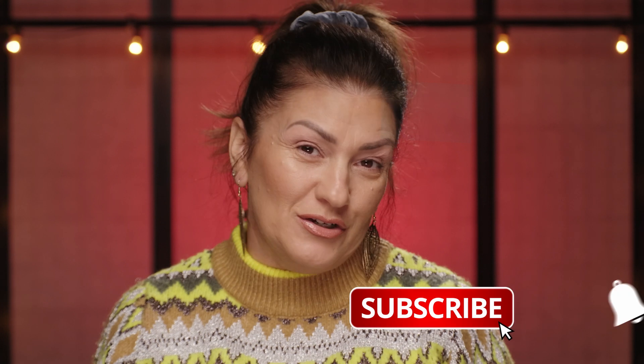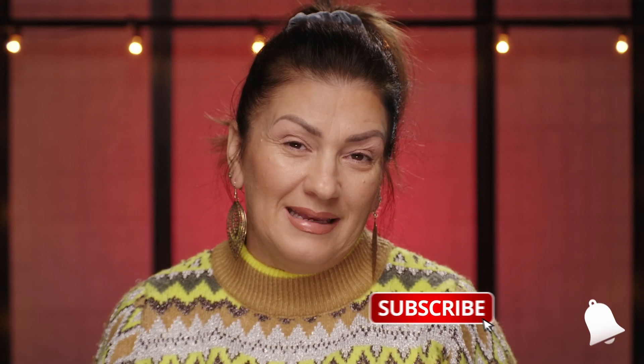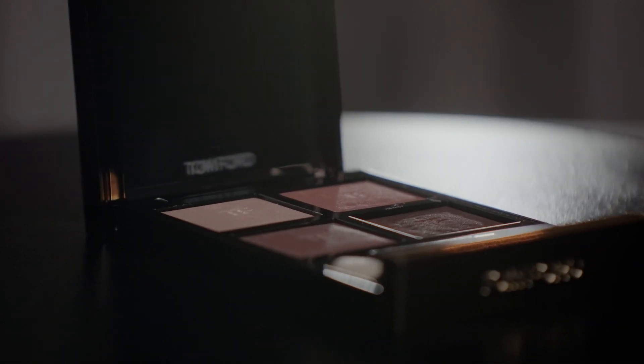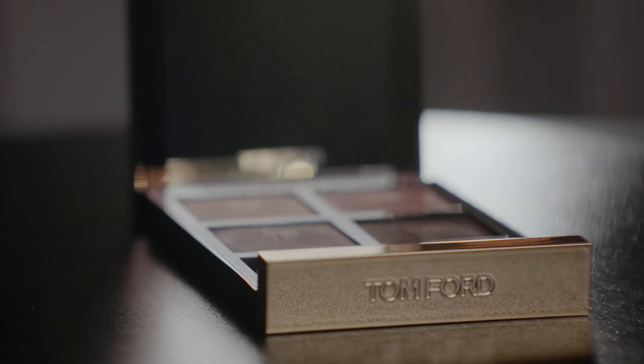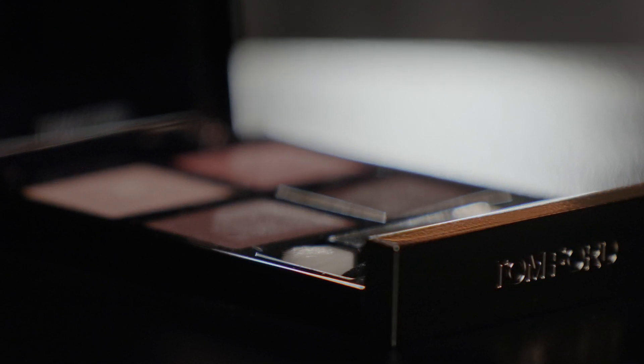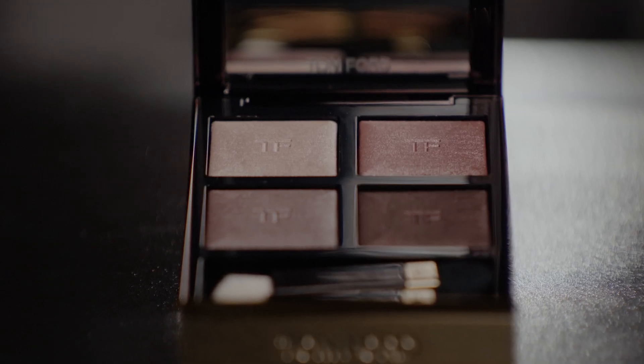It's $88 — is it worth it? I don't know. I probably wouldn't go out and buy it if I've never tried it, so I'm glad I received this. Before we get started, make sure you hit that subscribe button — I'm almost to a thousand, and it would be a nice little Christmas gift if I could reach that before the new year. This is the quad we're talking about, it's called Nude Dip, and it has four beautiful colors that I will honestly use. I'm so pleased with the color selection I received.